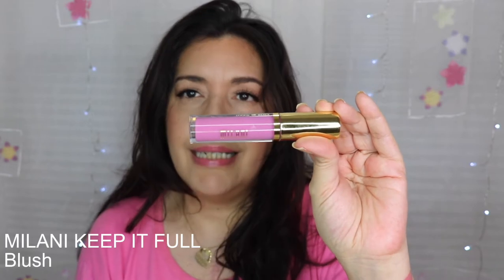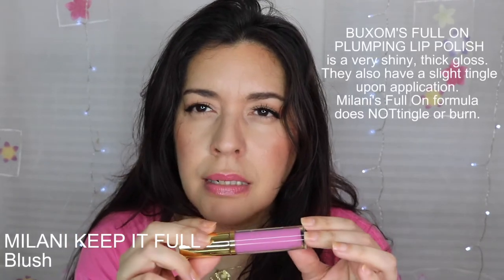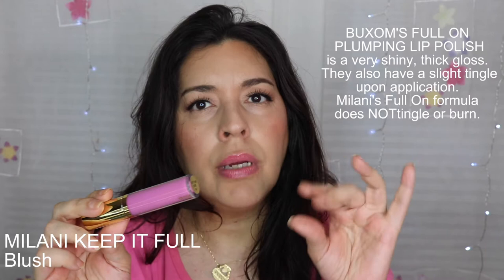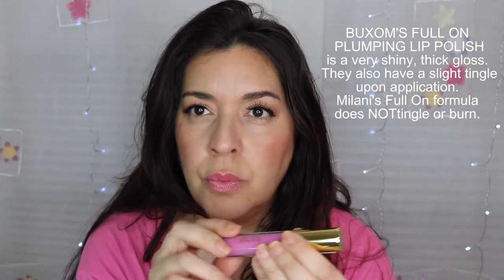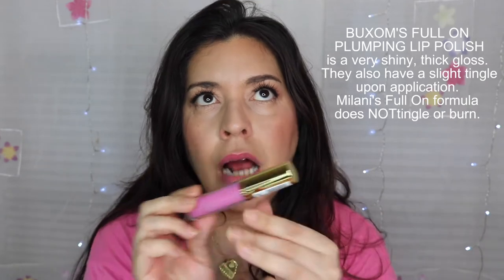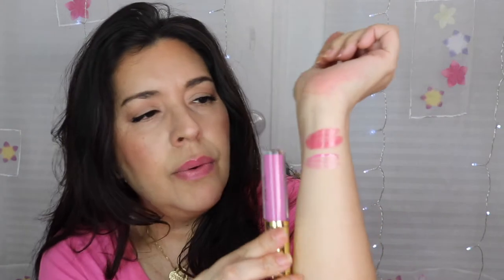The next one I'll share is this one by Milani — it's Milani's Blush in the Keep It Full formula, a nourishing lip plumper. I'd compare it to Buxom's pigmented lip glosses, but I actually prefer this one. It's not quite as sticky when you apply it on your lips.